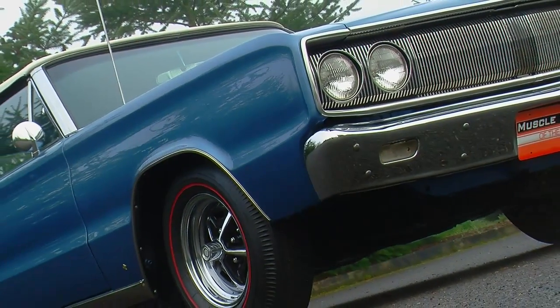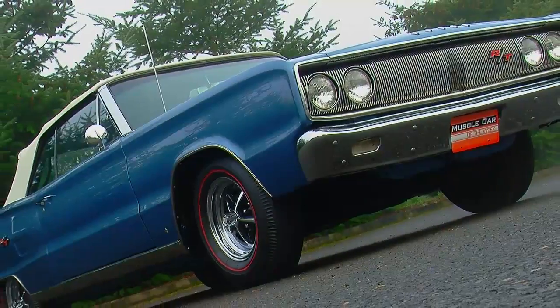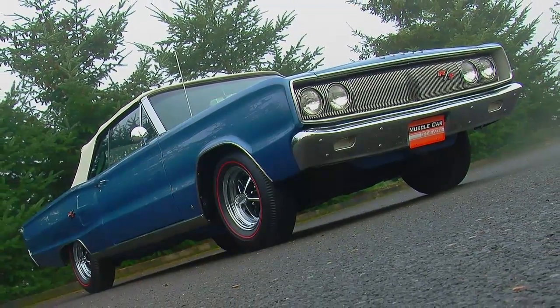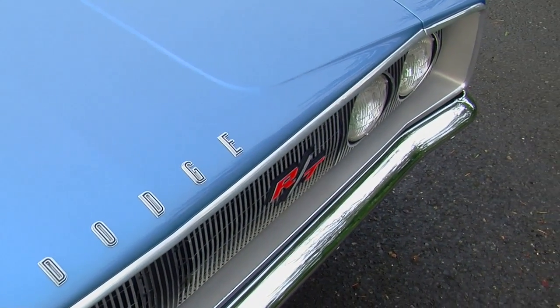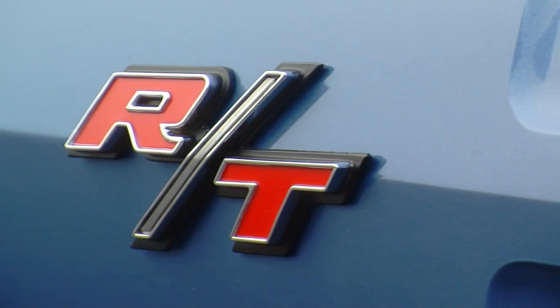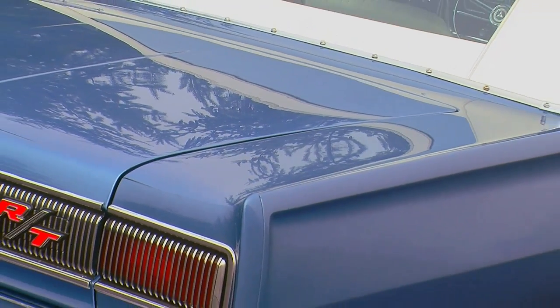There are some very interesting styling details all over this '67 Coronet. Notably, the Coronet name doesn't really appear on the outside of the car anywhere. You've got block Dodge letters on the hood, an RT badge on the grille, RT badges on the sides of the car, and the rear has a very large RT badge on the right-hand side of the deck lid.